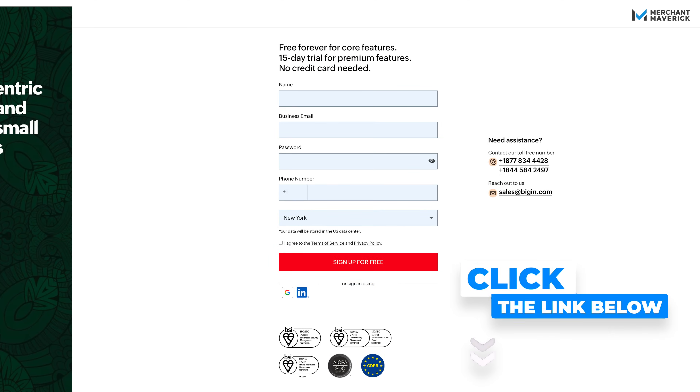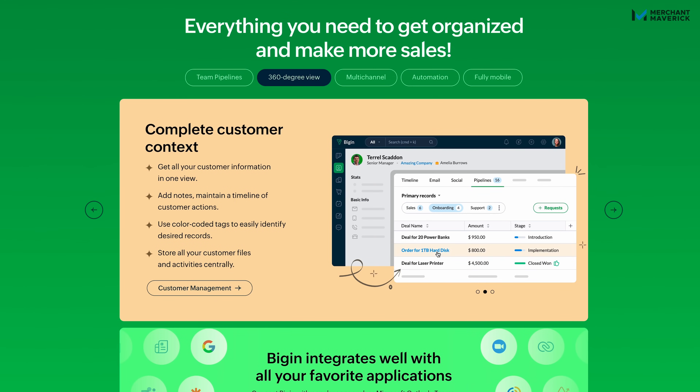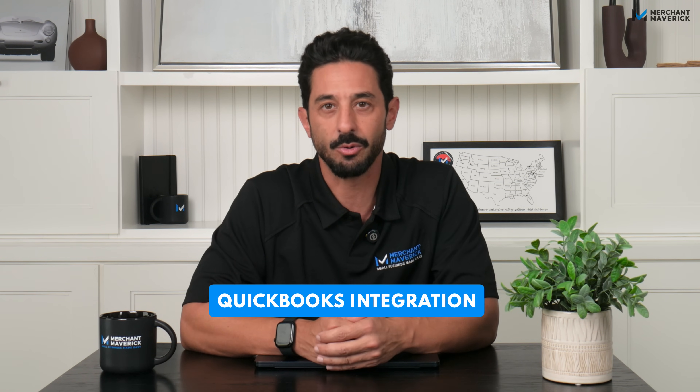Bigin by Zoho CRM was built for small businesses that need clarity without complexity. It's simple, it's fast, and it combines your deals, contacts, and invoices all in one place. With pipelines, automation, dashboards, built-in communication, and a direct QuickBooks integration, it's more than just a CRM — it's a system that keeps your business organized. Bigin is also set to soon launch AI agents that let anyone build autonomous AI-based workflows and actions, and you can connect Bigin with Claude and other AI tools to get direct insights from your CRM data. If you've been running your business out of spreadsheets, this is your upgrade. Try it free for 15 days — no credit card needed. Hit the link below and see the difference for yourself.